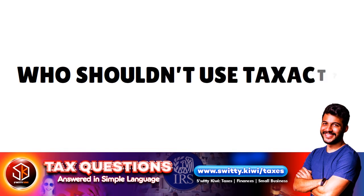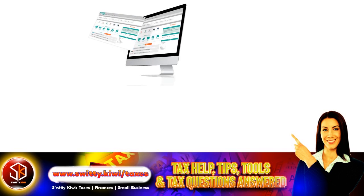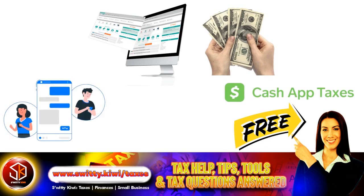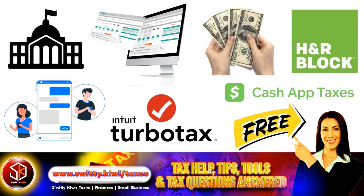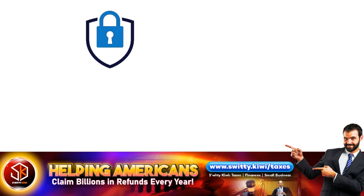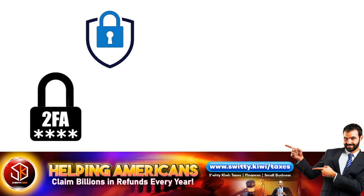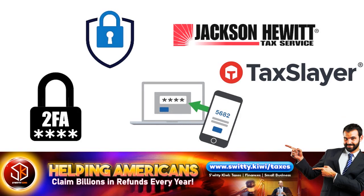Who should not use TaxAct? If you're looking for a fully free tax software, you should look elsewhere, because with TaxAct you're paying around $40 to $50 for state returns. If you want a free tool, consider Cash App Taxes. And if you're looking for live chat support, you should try TurboTax, H&R Block, or Cash App Taxes, which include both free federal and state returns. Also, fans of advanced security features should pass on TaxAct — it supports two-factor authentication with Google Authenticator, but lacks standard MFA login features like verifying via a security code to your mobile phone. TaxSlayer and Jackson Hewitt both offer much more robust security features.